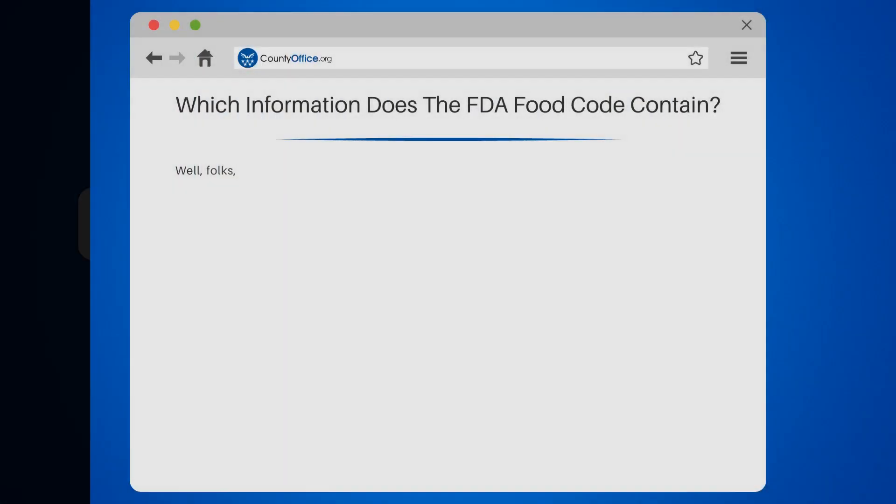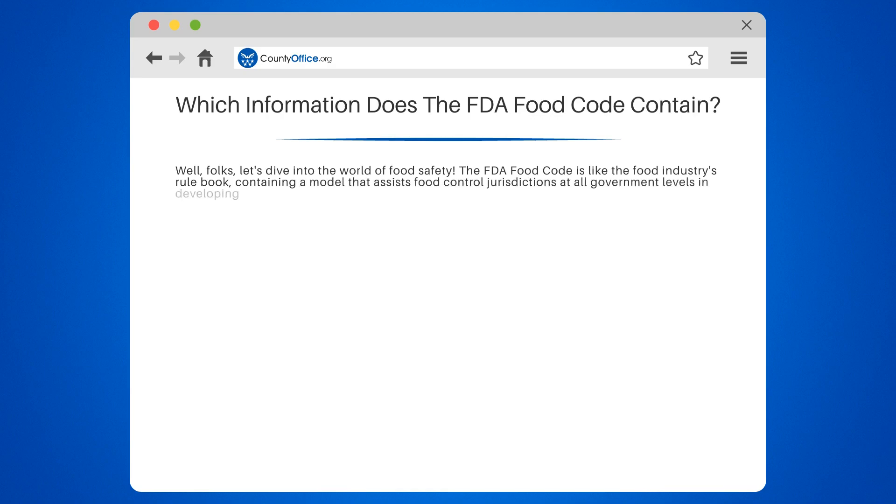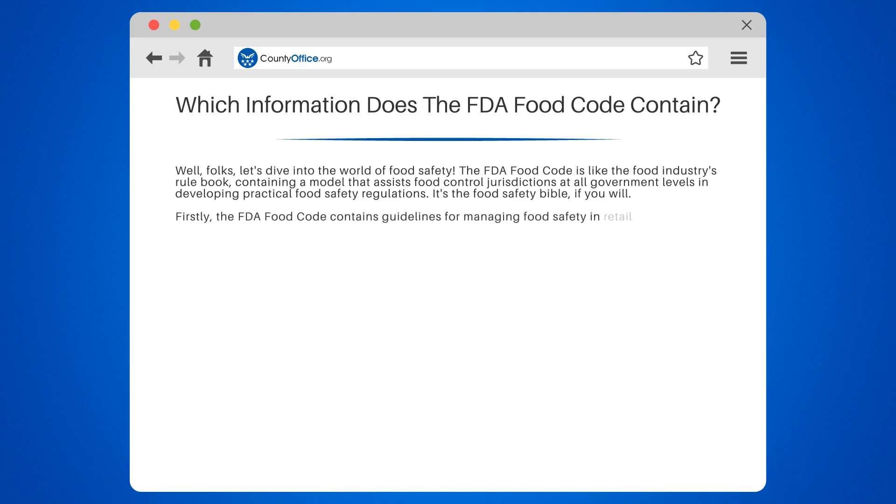Which information does the FDA Food Code contain? Let's dive into the world of food safety. The FDA Food Code is like the food industry's rulebook, containing a model that assists food control jurisdictions at all government levels in developing practical food safety regulations. The FDA Food Code contains guidelines for managing food safety in retail and food service establishments.